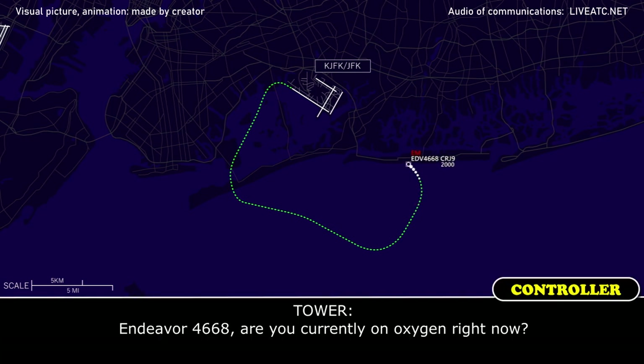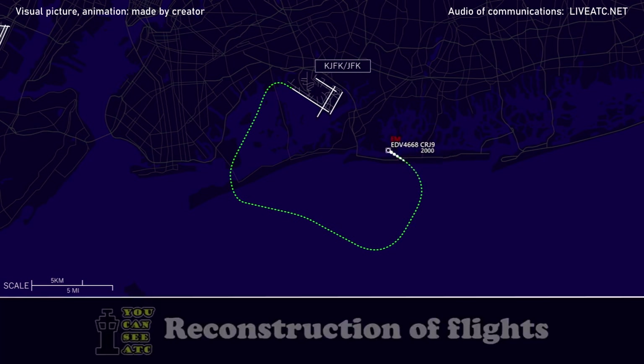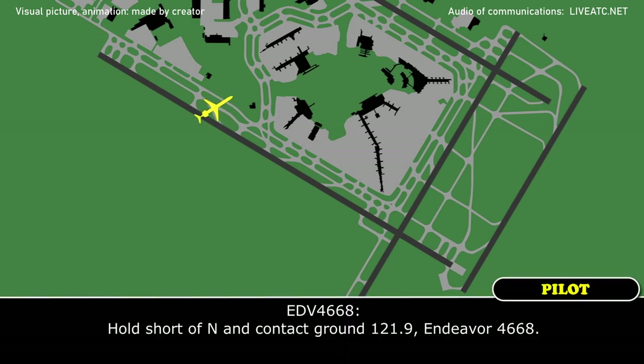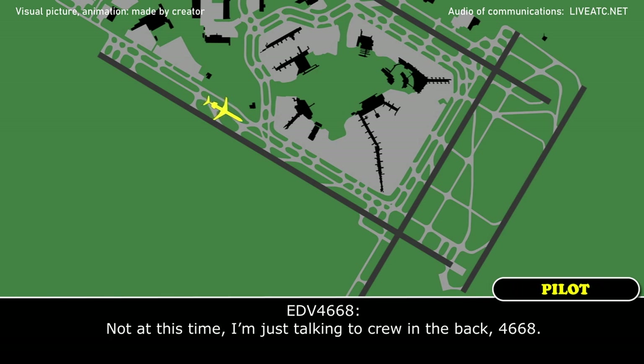Endeavour 4668, are you currently on oxygen right now? Negative, Endeavour 4668. Thank you. Endeavour 4668, you can hold short of the next taxiway and then contact ground 490 for any assistance. Hold short of November and contact ground 490, Endeavour 4668. And you said you need no assistance required at this time? Not at this time, I've had to go up into the back, 4668.